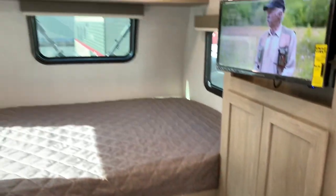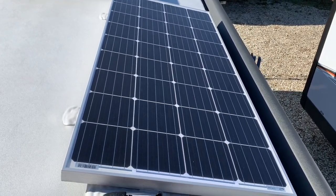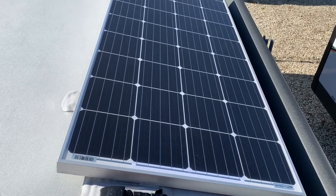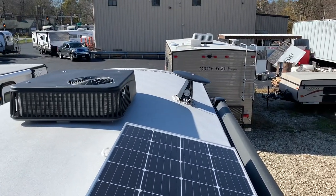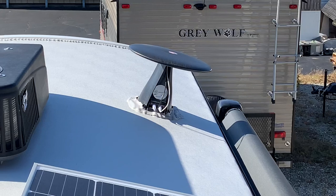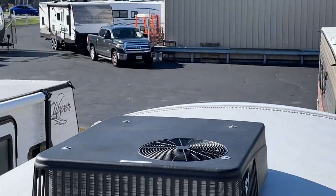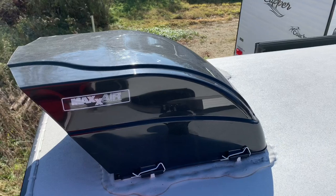Now I want to take you on the roof to show you probably the most exciting upgrade on this model. In all previous years they had a 100-watt solar panel — this year they've upgraded to 190-watt standard solar, and you can see it's much larger. There's also a new combination antenna setup for Wi-Fi, ranger, radio, and digital TV antenna. On top, you have the 13,500 BTU AC and the Max Air vent.